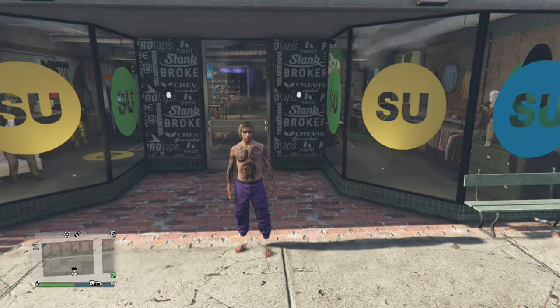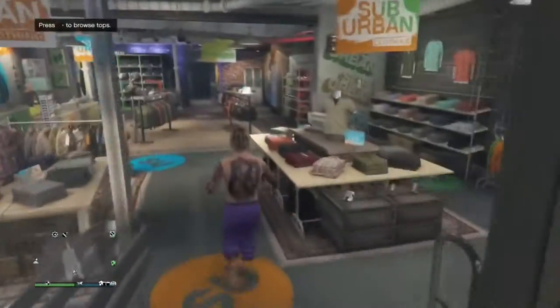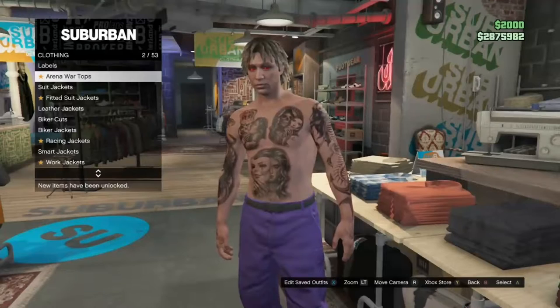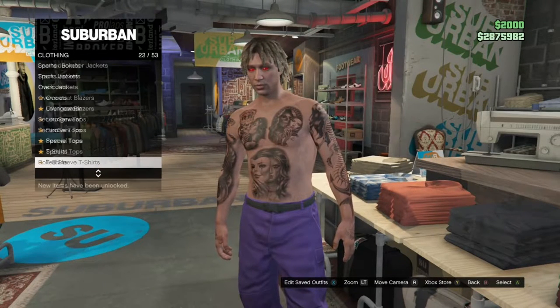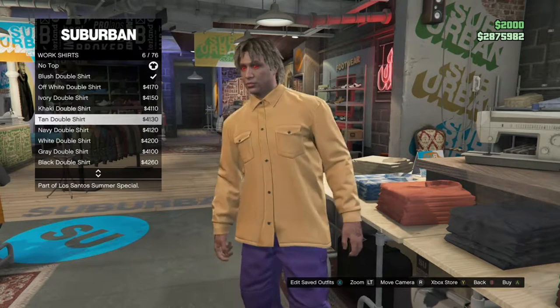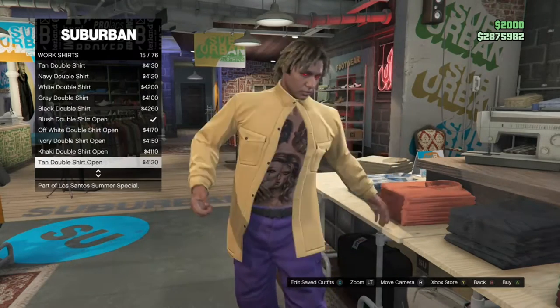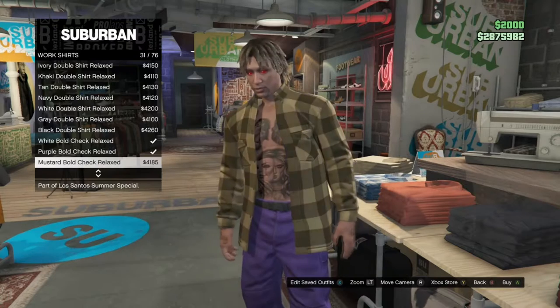The second thing you need to do is go to any clothes store on the mall — it doesn't matter which one. Once you get to that clothes store, go inside. Go to the tops section and scroll down until you see the work shirts — it should be number 34. Once you're in work shirts, scroll down until you see the purple bold open check, which should be number 45.